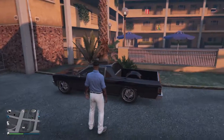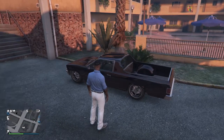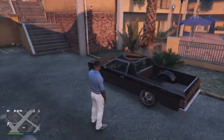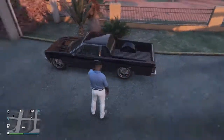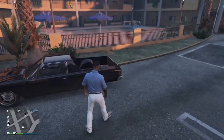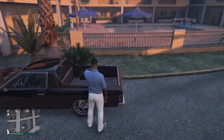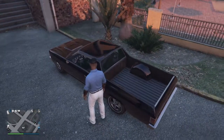It's a mix of a muscle car, with the engine and axles and stuff like that, but this bit at the back is obviously a truck bed, so it's based on a pickup truck as well.